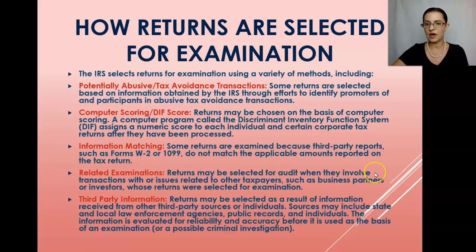Returns may also be selected through related examinations — when they involve transactions with other taxpayers, such as business partners or investors whose returns were selected for examination. This commonly happens when there is an audit of a business or trust and the IRS finds abuses at the entity level. They will then audit shareholders, partners, or beneficiaries of the trust, since improper deductions at the entity level mean the pass-through income won't be correct for all partners or beneficiaries.